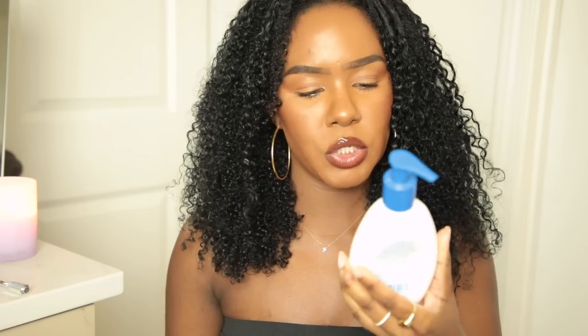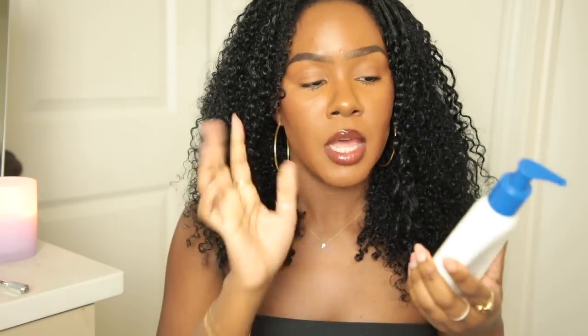Next I have a cleanser from the brand Vanicream — their Gentle Facial Cleanser. It's well-known for being super gentle, free of fragrance, dyes, and allergens. I did like it, but I didn't love it. My skin didn't feel very clean after using it, though it didn't break me out at all. If your skin is extremely sensitive you would probably like this, but I prefer something that gives my face a more cleansed feeling.